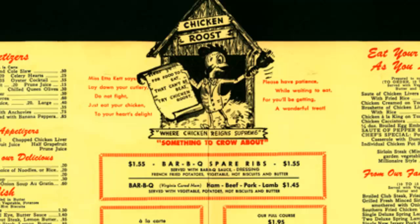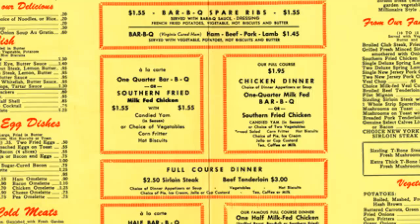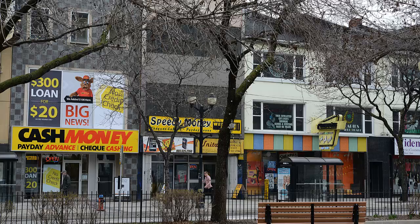Some of the favourite menu items served in the Chicken Roost included lobster salad, chopped liver, tea biscuits, cherry cokes, french fries, chicken soup, pies, rice pudding and ice cream topped with fudge sauce. In 1984, the restaurant was sold to three businessmen from Toronto and closed in 1986. This is the current view of the location.